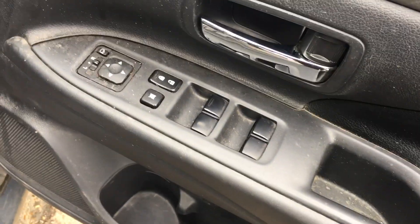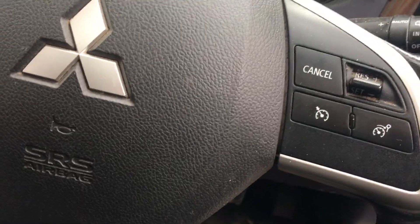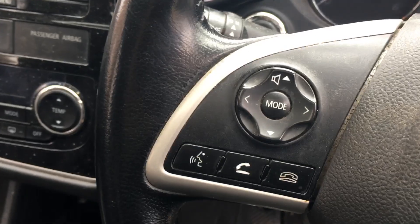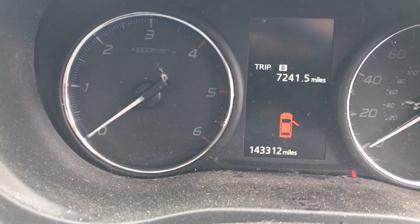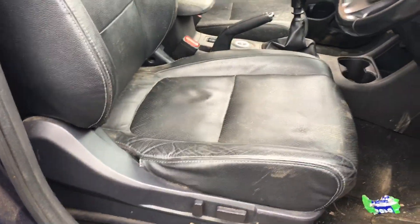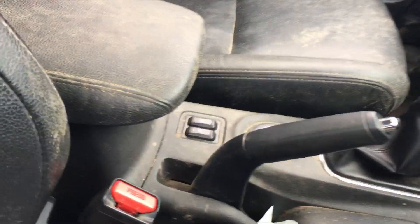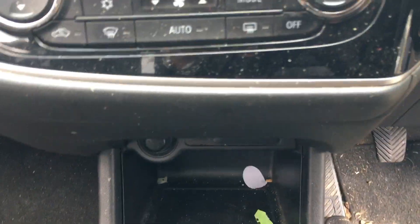The vehicle has got some nice spec though. We've got electric windows all round, electric mirrors which are folding, stop-start, and on the steering wheel we have cruise control and Bluetooth for your phone. The mileage is confirmed at 143,312. We've got four leather seats which are electric as well, heated seats, and a six-speed gearbox with cup holders in the centre.